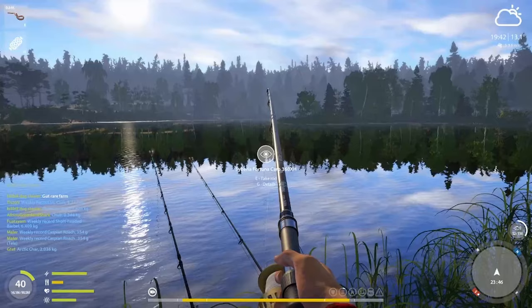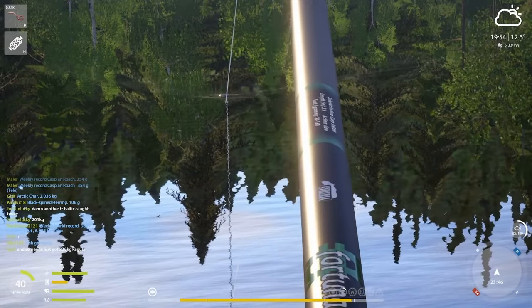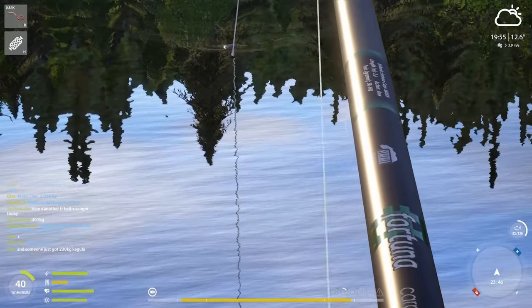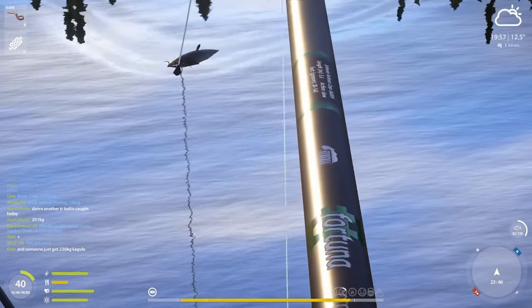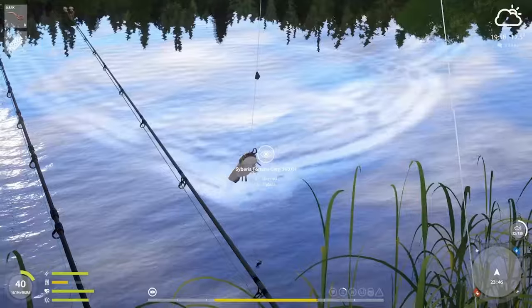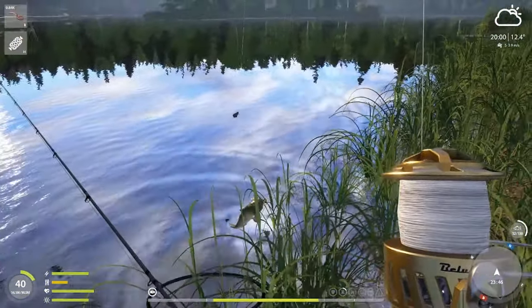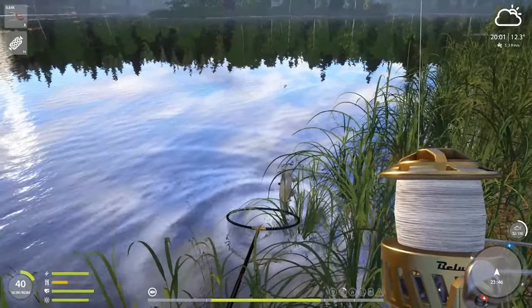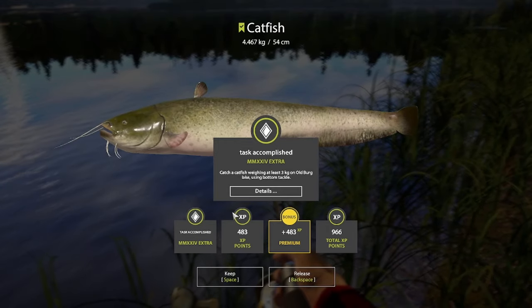This one had to have the friction brake very low — no risks. And after a few long seconds, I could see it's a Catfish. Please be above three kilos. All right, let's see it.